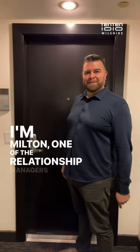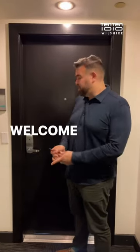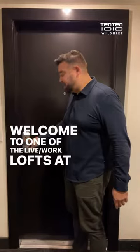Hi guys, I'm Milton, one of the relationship managers here at 1010 Wilshire. Welcome to one of the live work lofts of 1010.